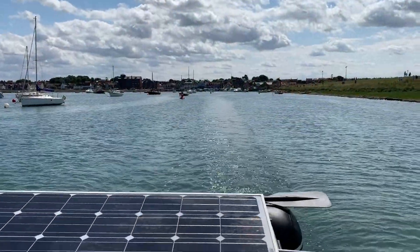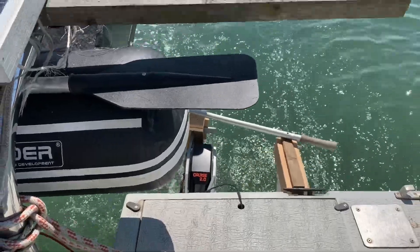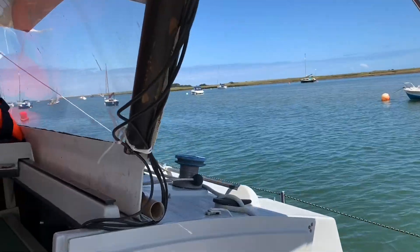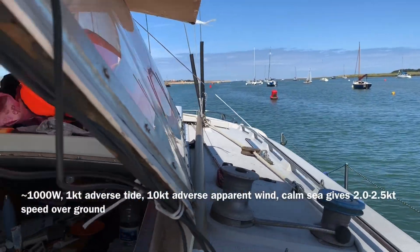There's Wells Harbour in the background. We're motoring along with the Torqeedo at about one kilowatt. We're going directly into wind and into the tide a little bit, and we're doing between two and two and a half knots.